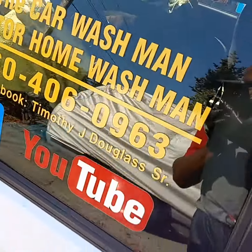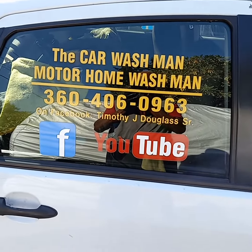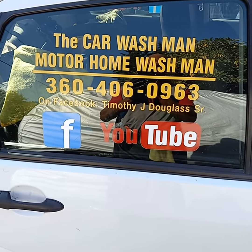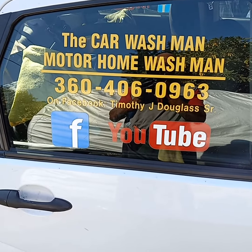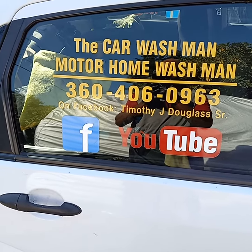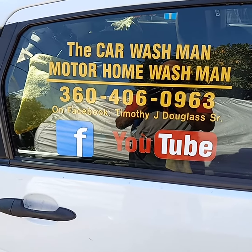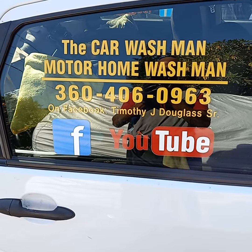Find us very easily on the World Wide Web, Facebook, and YouTube. Just put in Port Angeles Car Wash Man, Sequim Car Wash Man, Port Angeles Sequim Car Wash Man, or Motorhome Wash Man. We detail cars, motorhomes, SUVs, trucks, classic cars, golf carts, dump trucks, boats, lots of boats, motorcycles. There's a couple hundred videos on Facebook and thousands on the internet, and between the two channels there's thousands of videos there.